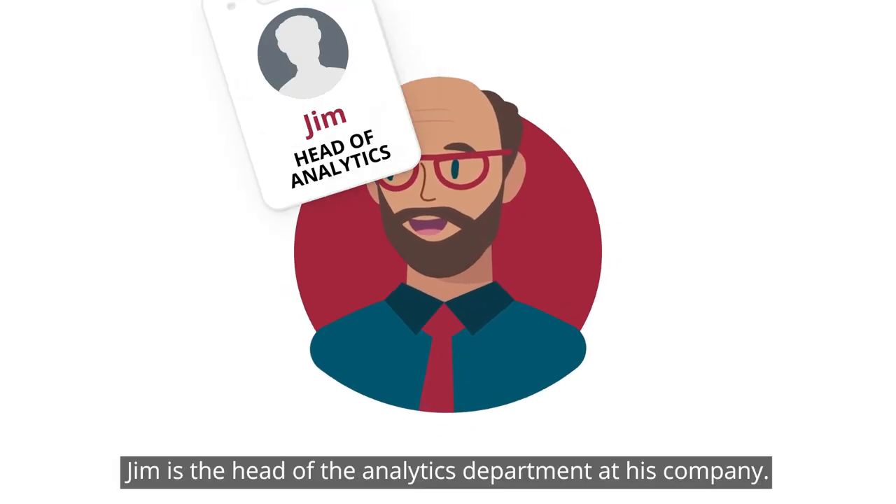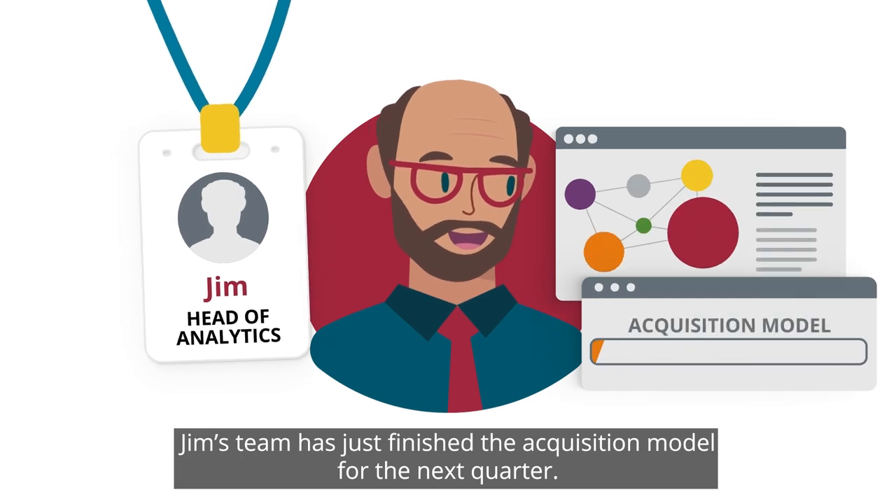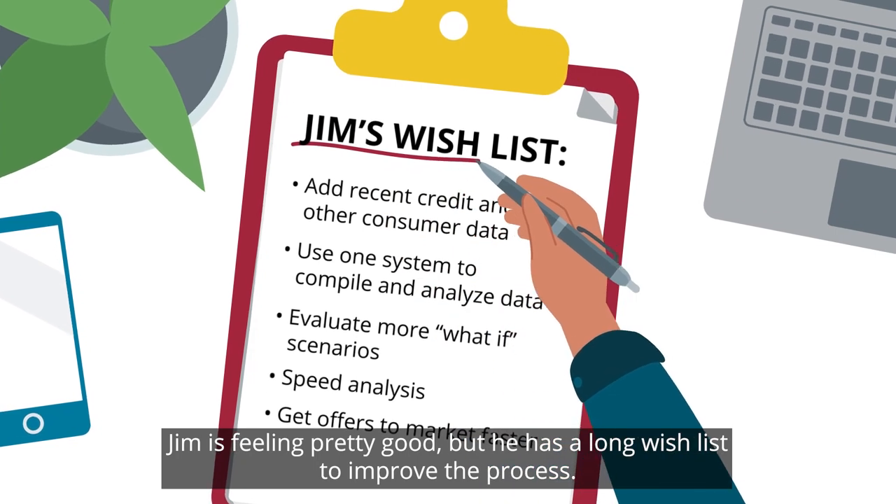Meet Jim. Jim is the head of the analytics department at his company. Jim's team has just finished the acquisition model for the next quarter. Jim is feeling pretty good, but he has a long wish list to improve the process.